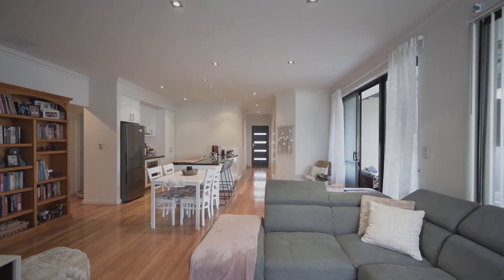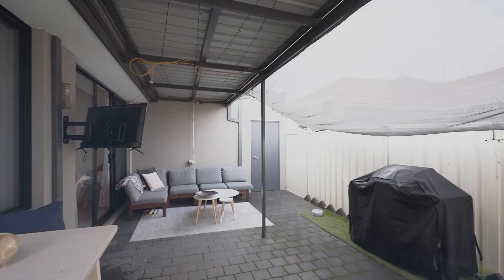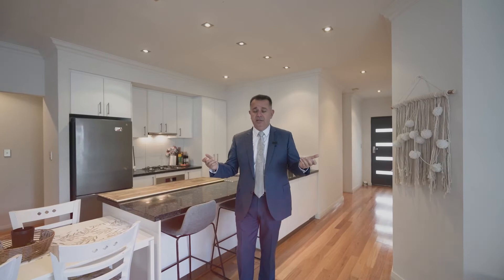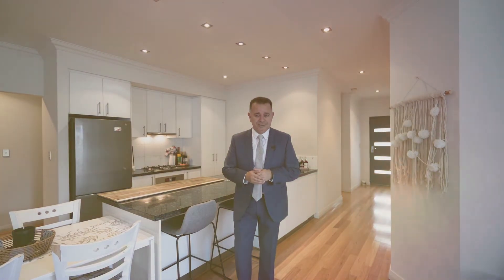The granite tops, the high ceilings, the true timber flooring, the air conditioning, and as you saw the beautiful entertaining area as well — double lockup garage, and built by Shelford. The location is superb: Coogee Beach, marina, everything is here. John Lamarck here and I hope to see you soon. Thank you.